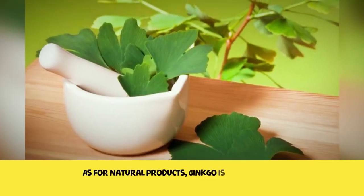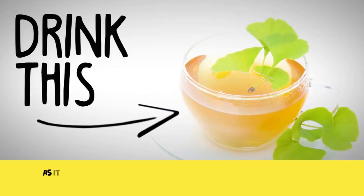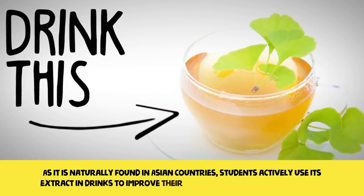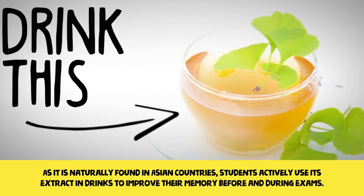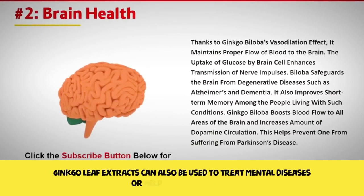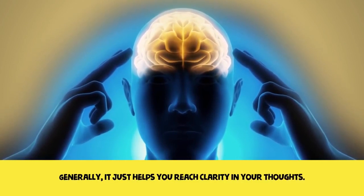As for natural products, ginkgo is a kind of leaf that can help you have a better memory. As it is naturally found in Asian countries, students actively use its extract to improve their memory before and during exams. Ginkgo leaf extracts can also be used to treat mental disease or help with depression. Generally, it just helps you reach clarity in your thoughts.